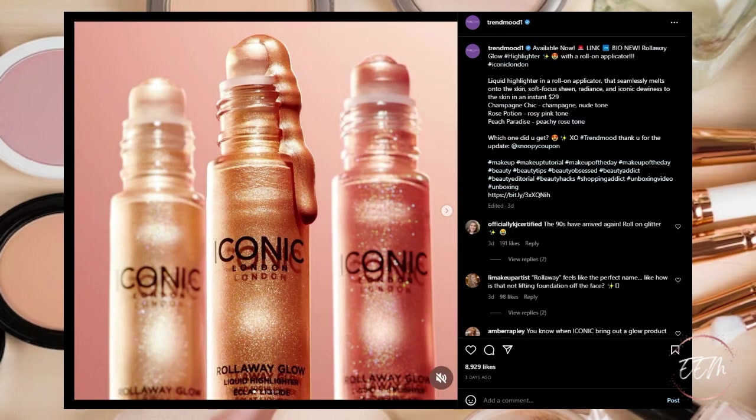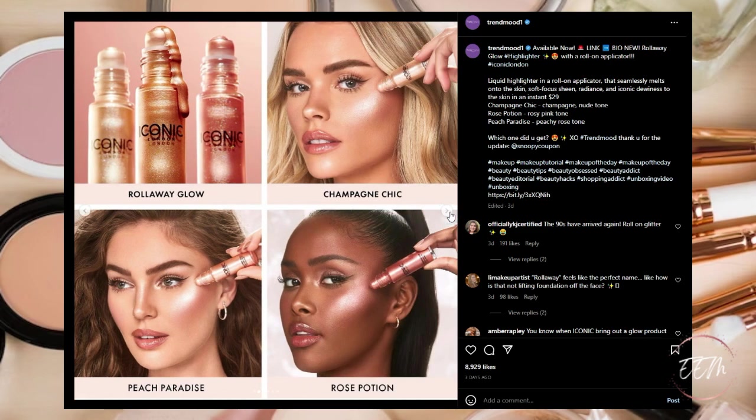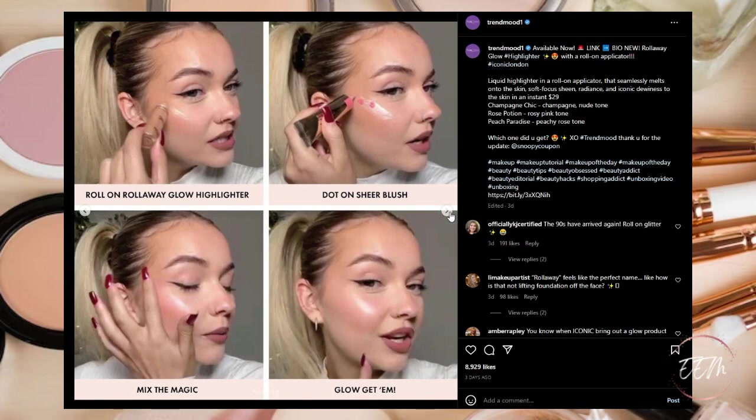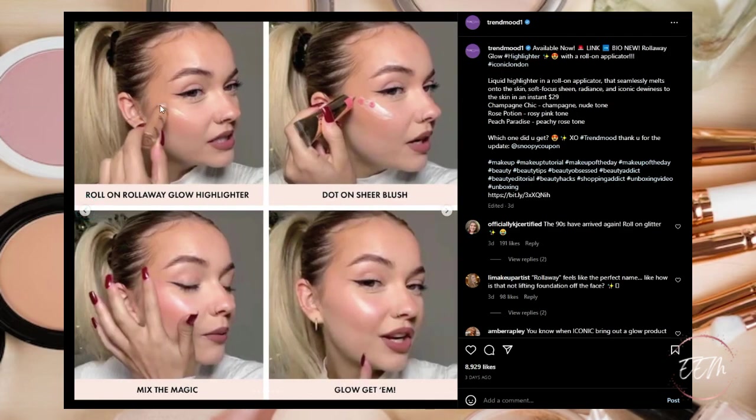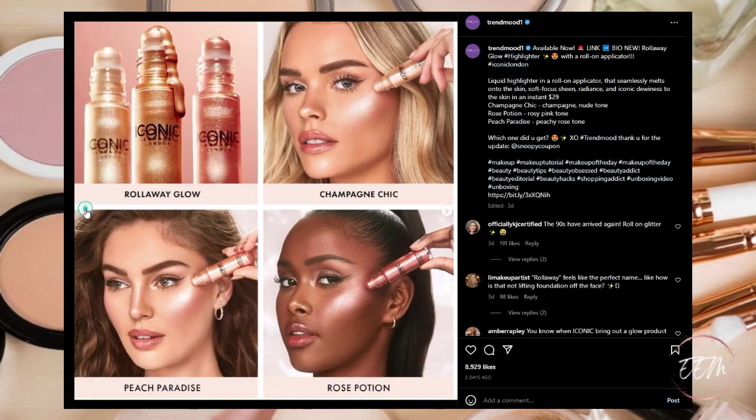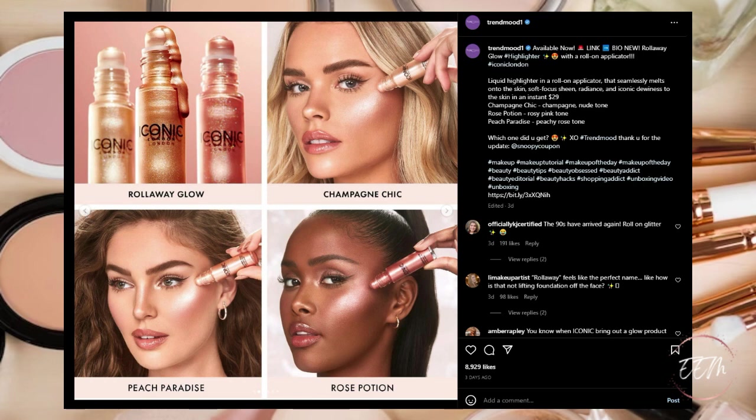Next from Iconic London, there is a new Rollaway Glow Highlighter. It reminds me of those rollerball perfumes and lip glosses from back in the day — kind of interesting. I'm intrigued by the champagne color, but my only concern is whether this would lift up a powder or liquid foundation when you roll it over your makeup. I'm going to wait and hold off, hear some feedback from people and their reviews, and if they're positive I might put this on my wish list — but for now it's a pass.